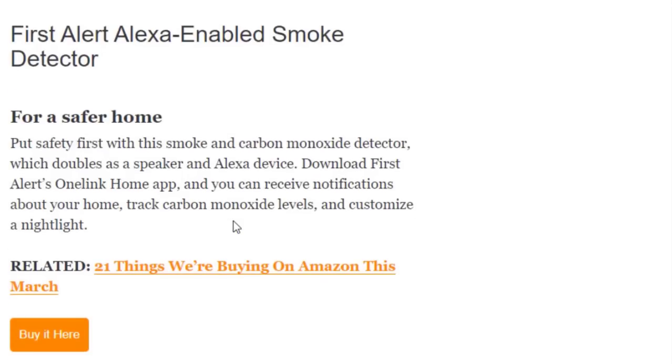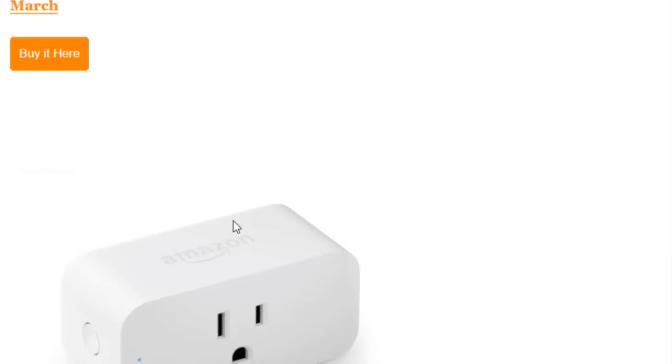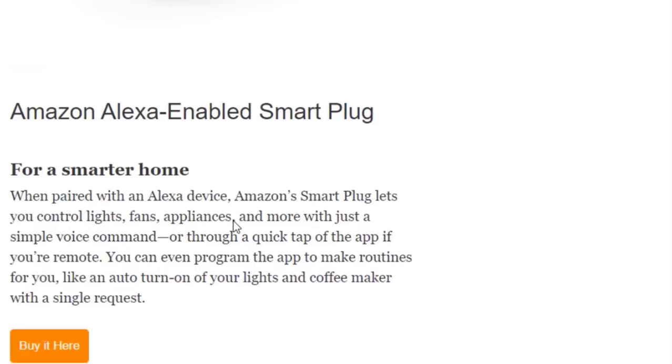Next we have the First Alert Alexa-Enabled Smoke Detector for a safer home. Put safety first with this smoke and carbon monoxide detector that doubles as a speaker and Alexa device. Download the First Alert One Link Home app and you can receive notifications about your home, track carbon monoxide levels, and customize a nightlight. This is available on Amazon.